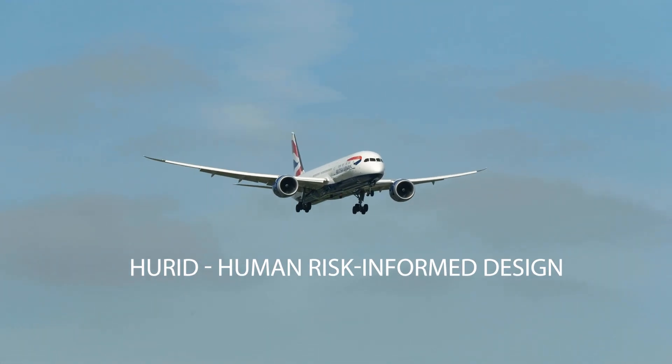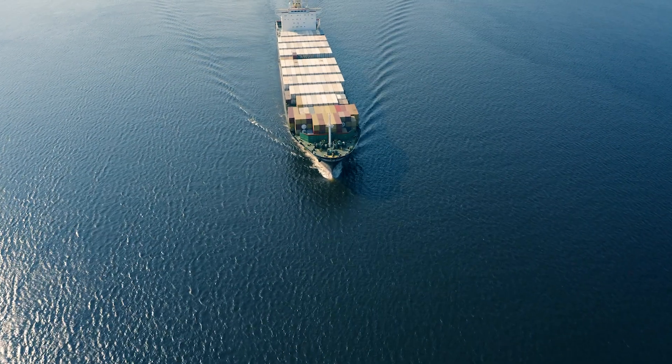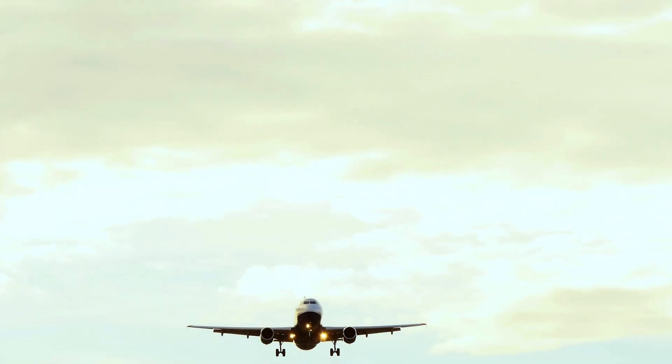HURID stands for Human Risk Informed Design. It's based on a three-year European project called SAFEMODE which looked at how human factors is applied in the maritime and aviation domains.